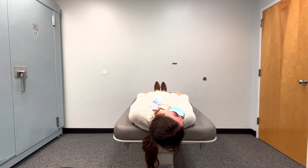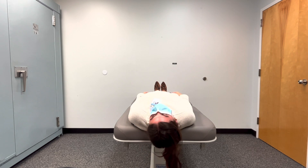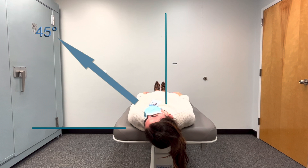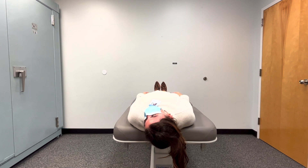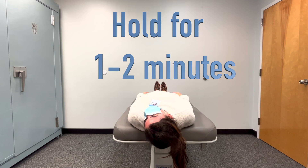For the next position, the head will be turned to the left. It will end up being 45 degrees to the left, while still being tilted back, as we showed before. Here you can see the proper movement into the next position and the proper angle, representing where the nose is pointed. Once you get into this position, hold it for one to two minutes.